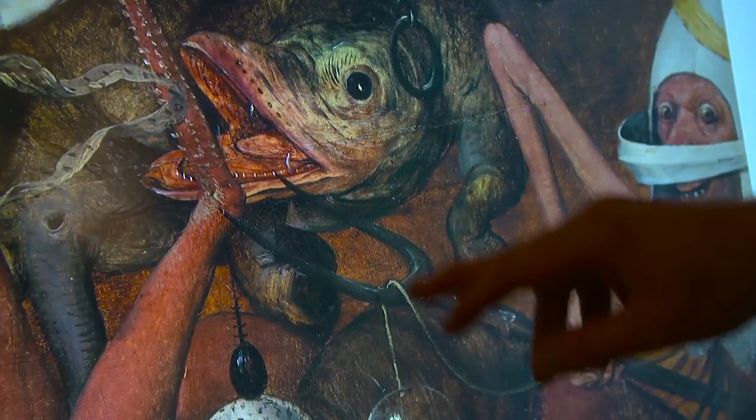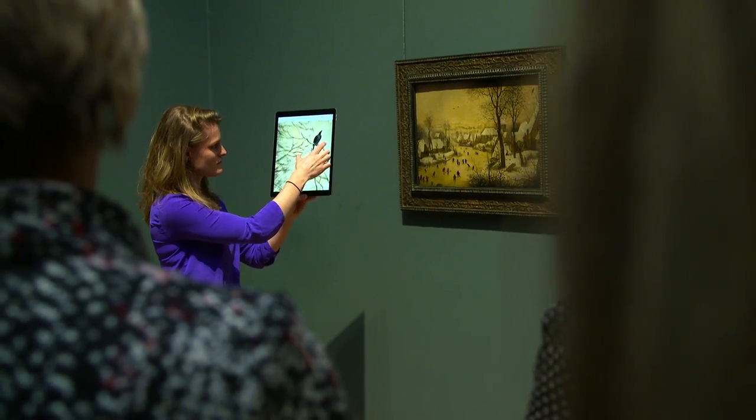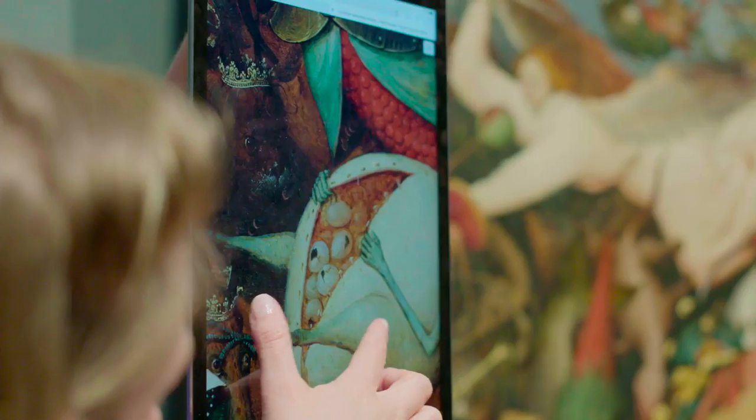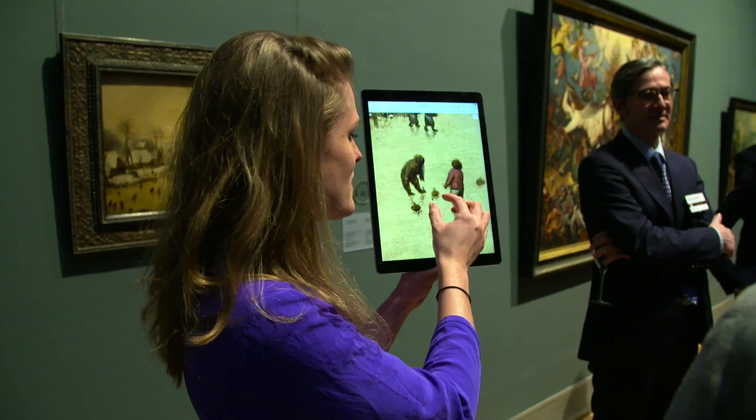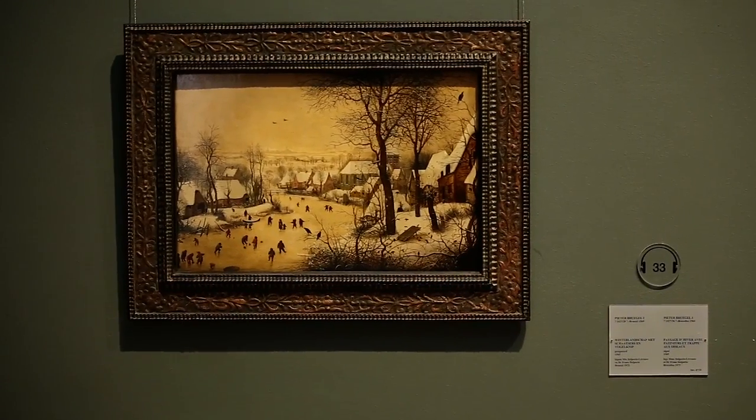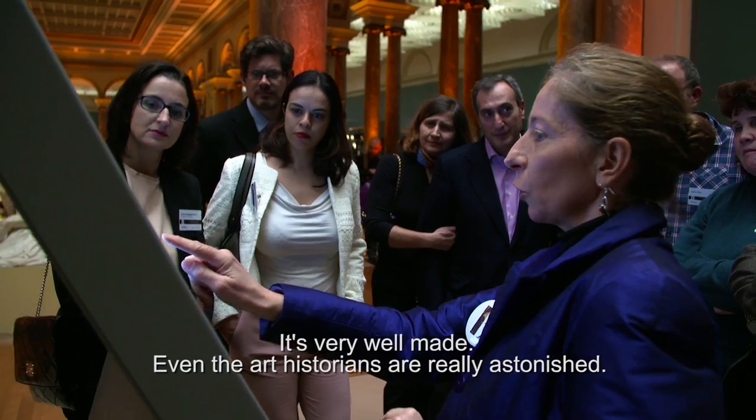It's very inspiring. You really see something else. You see the painting, but at the same time you have this 3D experience where you can really look into the details of the work — details that cannot be seen with the naked eye — and especially allow us to learn much more about the artwork. It's a very successful thing.